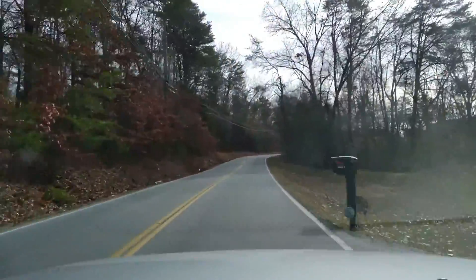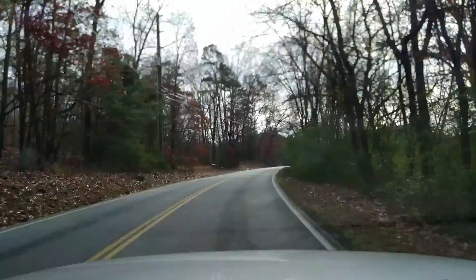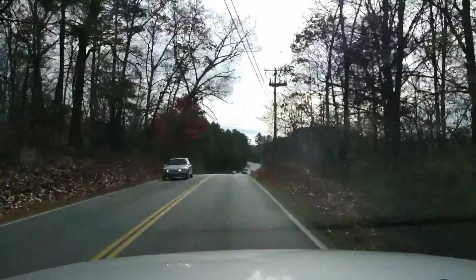As you can see, there's lots of curves in this road, and as a motorcycle rider, this is the kind of road that I love. Let's go.